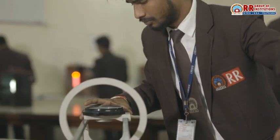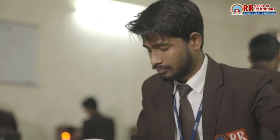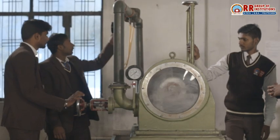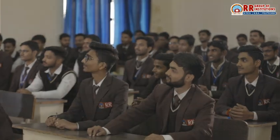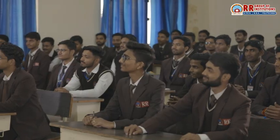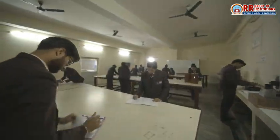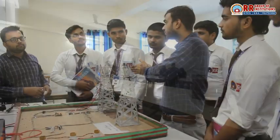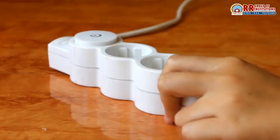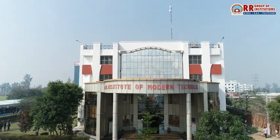Our students are prepared for a range of roles, from power system engineers to electronics designers, from automation specialists to renewable energy experts. A diploma or degree in electrical engineering from RR Group of Institutions opens doors to a world of opportunities. We are not just teaching electrical engineering — we are preparing the future innovators who will power the world. If you are passionate about electrical systems, innovation, and technology, RR Group of Institutions is the perfect place to kickstart your career. Join us and be part of the future of electrical engineering.